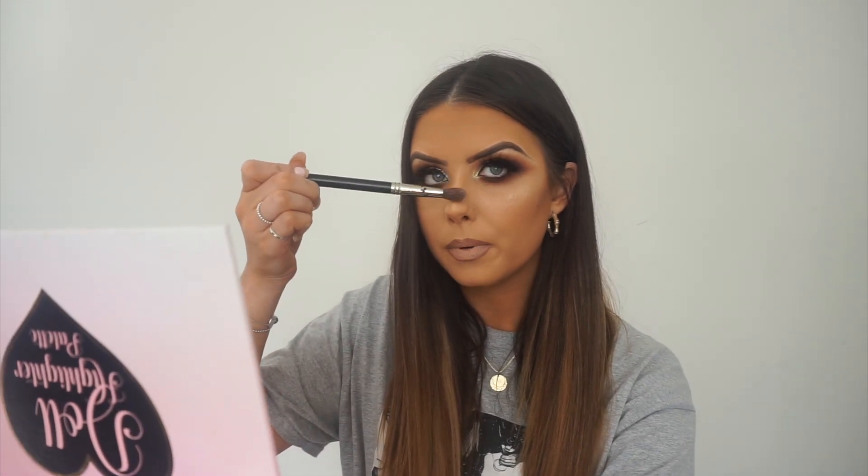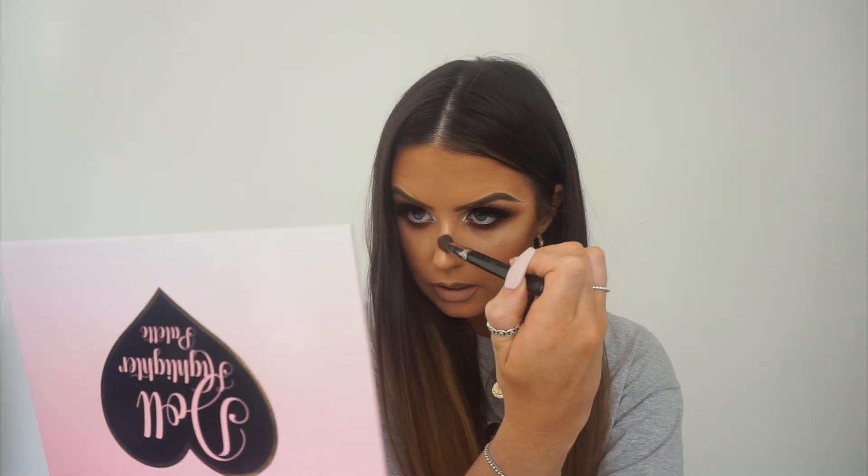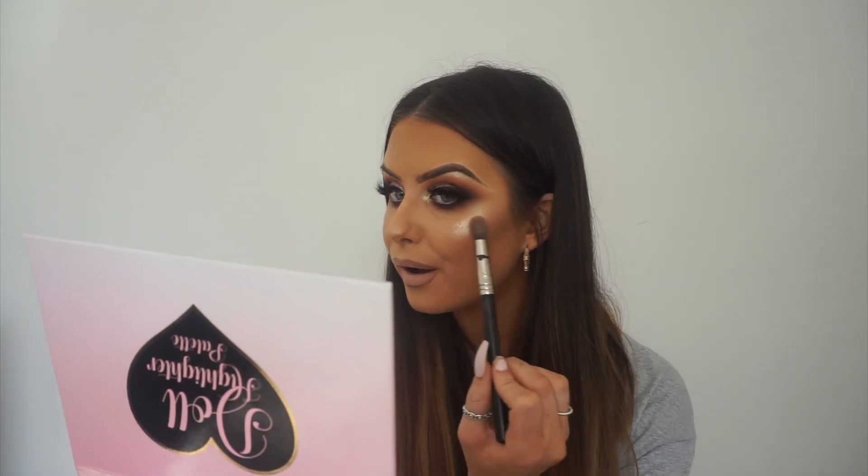I always go the full way down the nose with highlight - I don't get when people just do a bit and then the tip. If you do it the whole way down, I feel like it completely slims down your nose. Then I'm going to pop a little bit on the cupid's bow, and also a little bit of the pink shade just here, going into my blush area. The blush I use is Inglot blusher number 29.